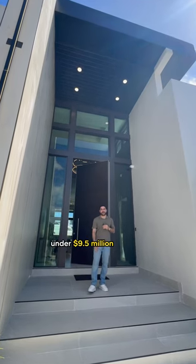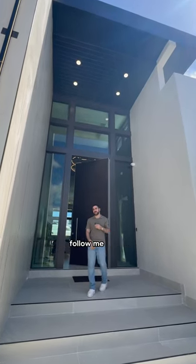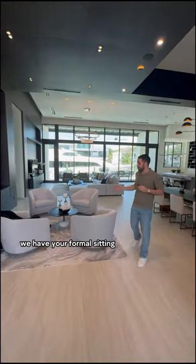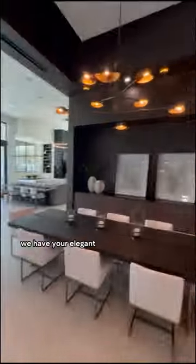I'm in Fort Lauderdale and I'm gonna show you what just under 9.5 million dollars gets you. Follow me inside — as soon as we come in, we have your formal sitting room on the right and your elegant dining room on the left.